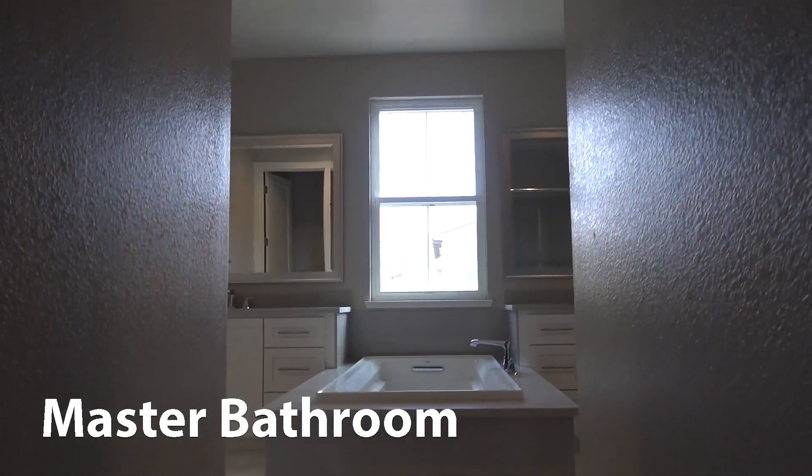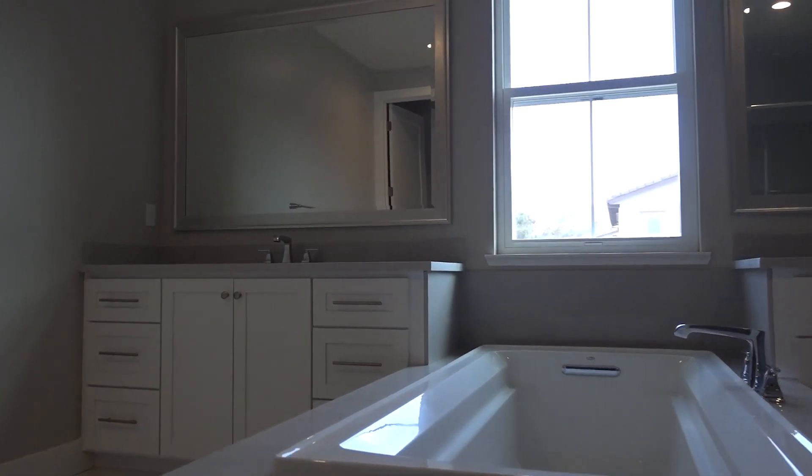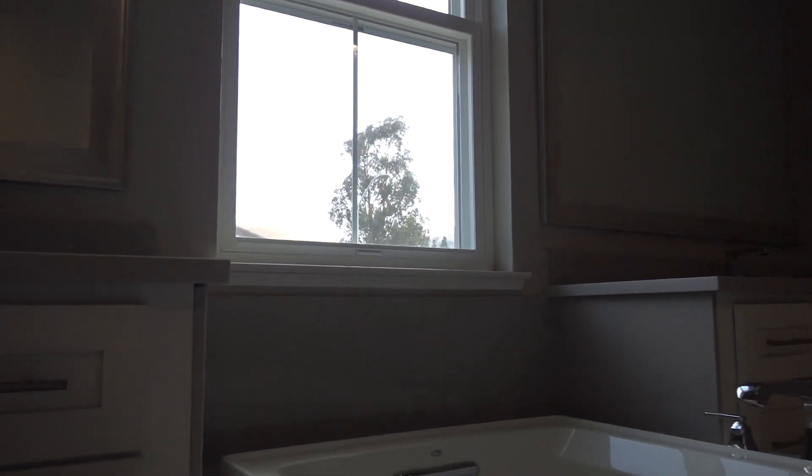So this is the master suite. Master bath - this is nice. It divides so that there are two separate vanity areas. They did a good job with the color scheme. This is all quartz - quartz counters all around. And they used porcelain in the rest of the house. Quartz is actually more expensive. But they're both nice.